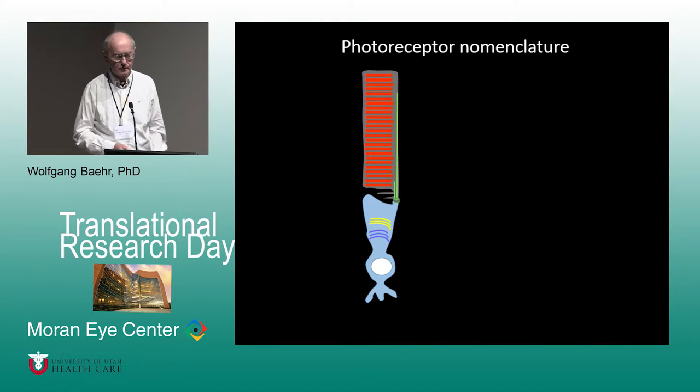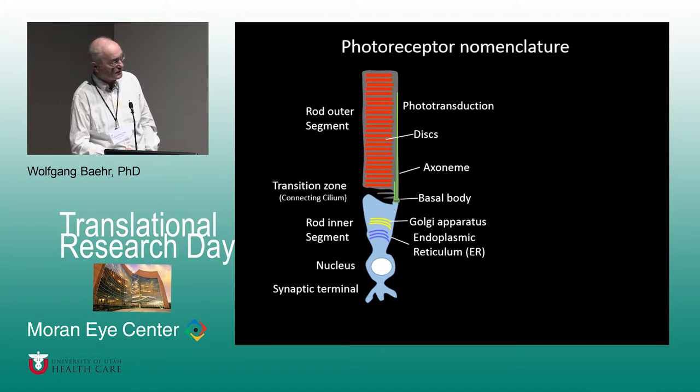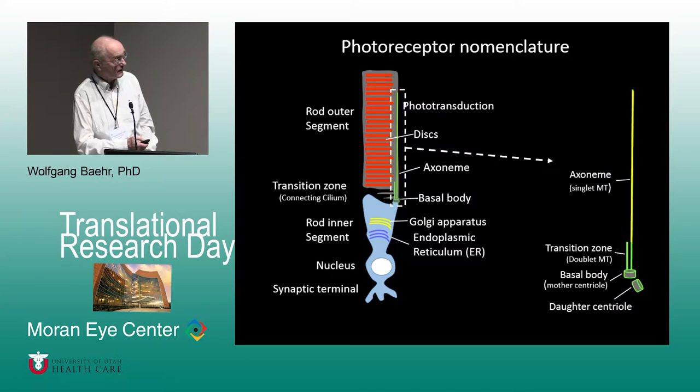I'll give you a short introduction to photoreceptor nomenclature. Photoreceptors have outer segments and inner segments connected by what was previously called a connecting cilium and is now named a transition zone. There are discs containing the photoreceptor cascade, and an axoneme, which is the backbone of the outer segment. The axoneme is a singlet microtubule arrangement; the transition zone is a doublet microtubule. There is a basal body, one of two centrioles in the cell, important for generating the transition zone and axoneme, and a daughter centriole.